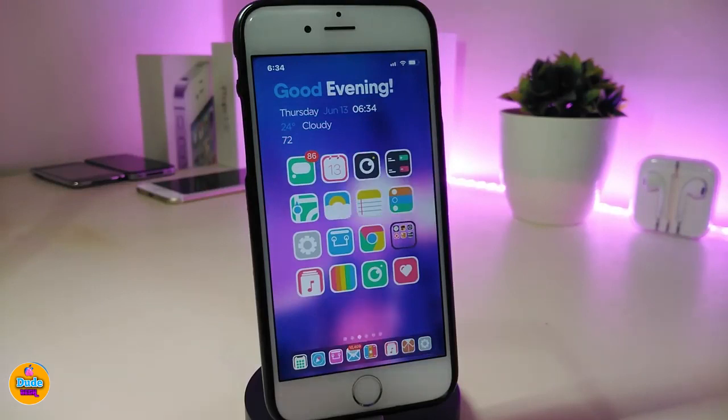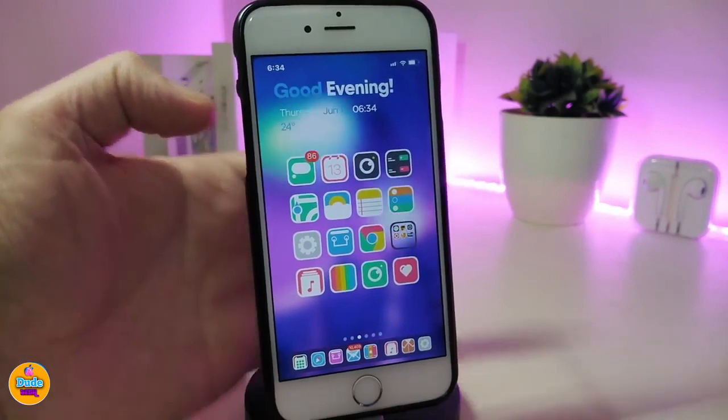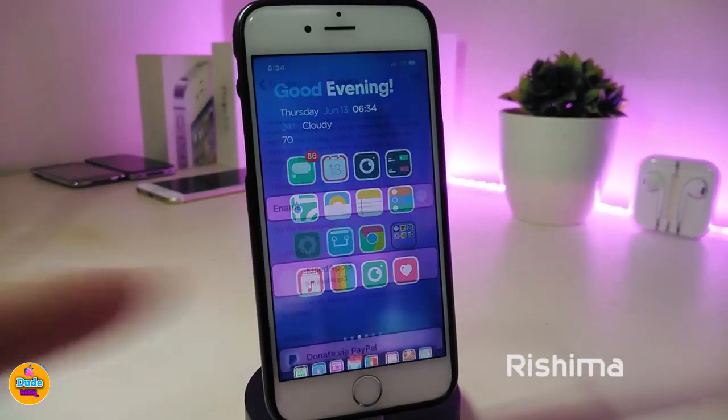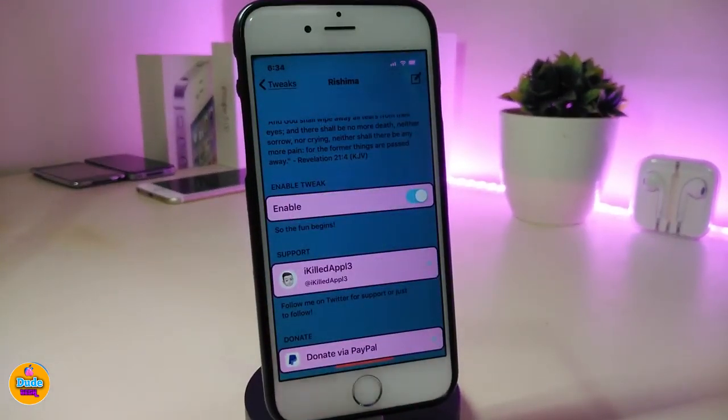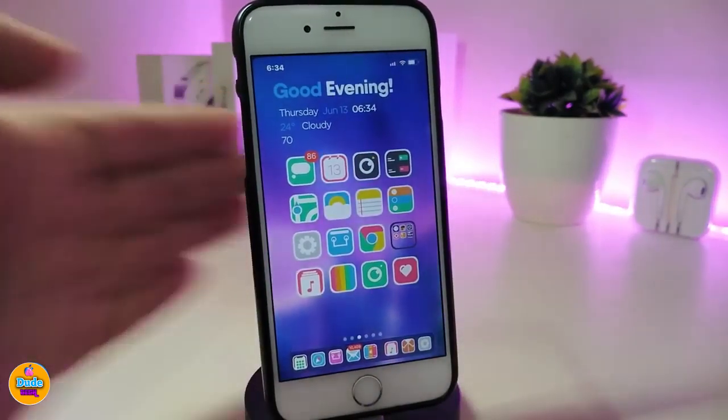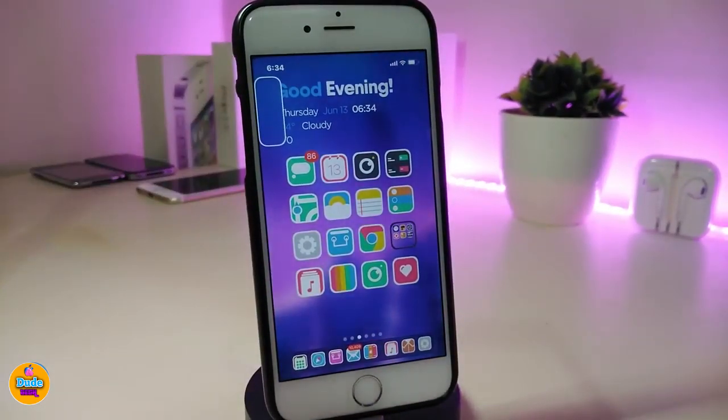If you're looking to get the iOS 13 volume HUD style, you can do that with this tweak. It's called Rishima. This is how it looks once you download the tweak. Go into the settings, enable the tweak, and respring your device. The tweak will work right away on your jailbroken device.